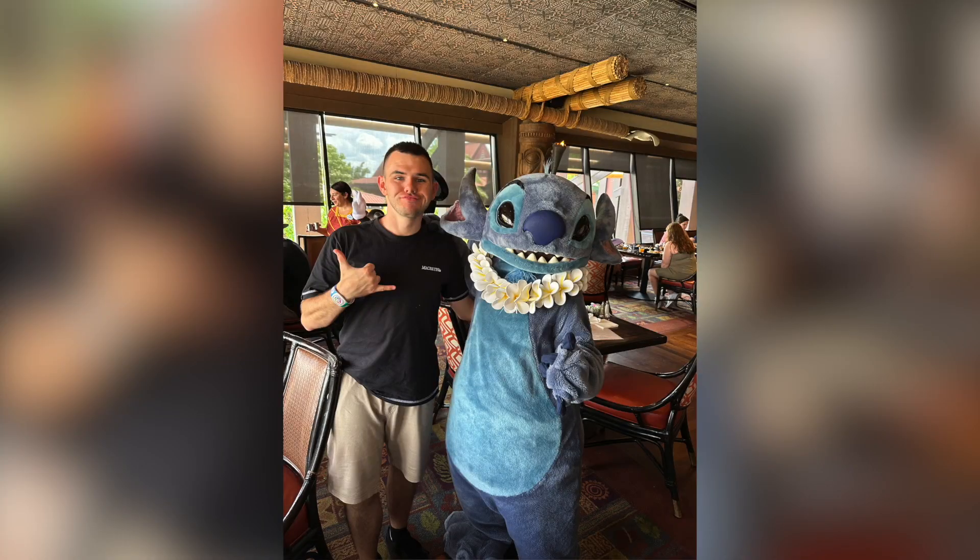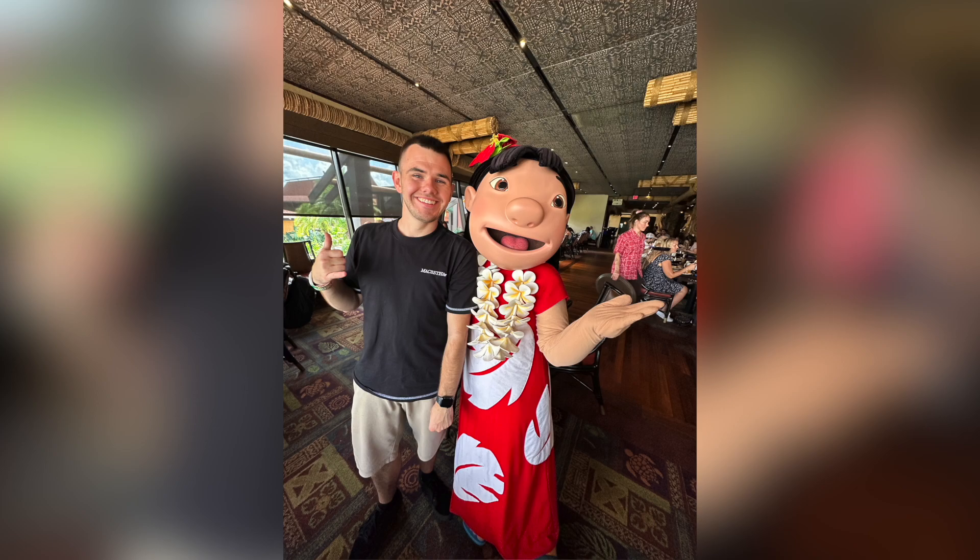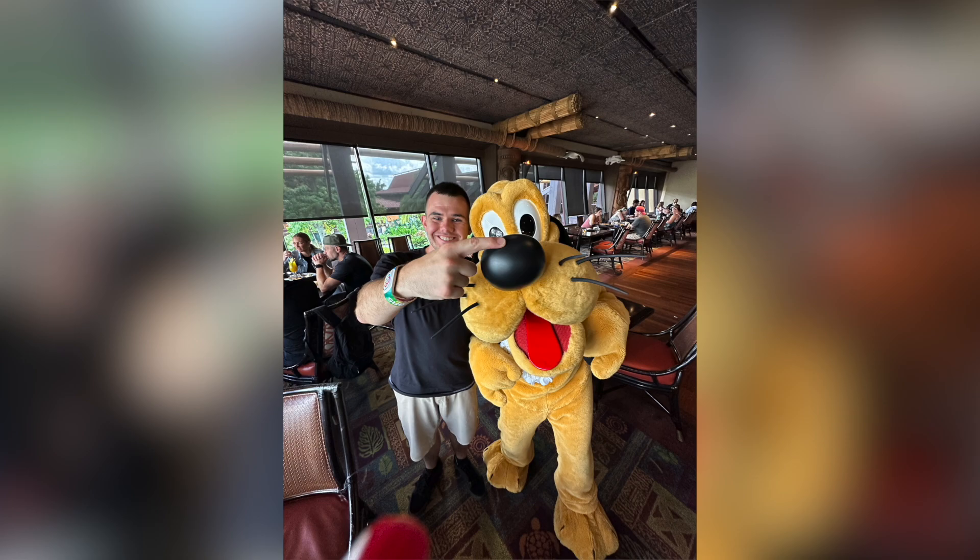The character interactions were really good. We had Stitch, Mickey in his Hawaiian shirt, Lilo, and Pluto. The one thing that happened - Pluto was really delayed for us compared to everybody else. A few parties around us had left because they were just waiting so long for Pluto. But then right at the end we had a little mini show where they got their little shakers and bats and were beating them together - that was really cool. It was a good way to finish it off.